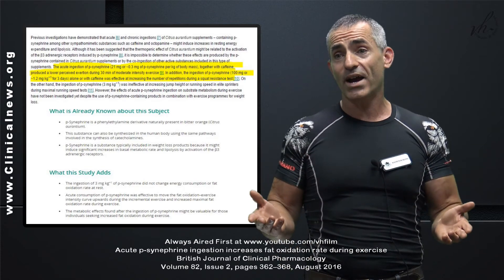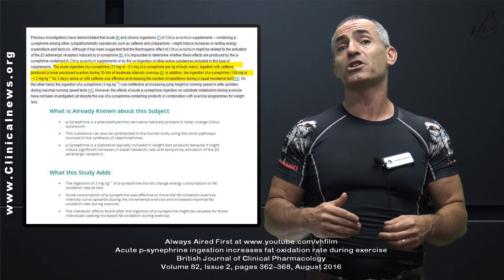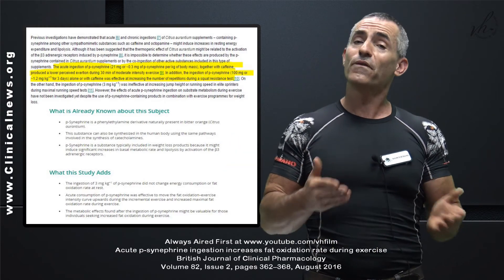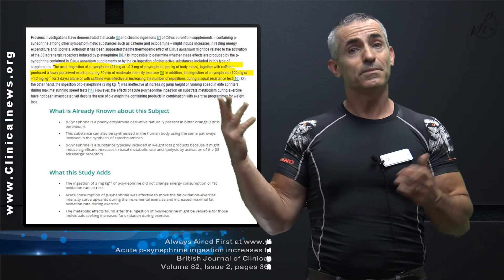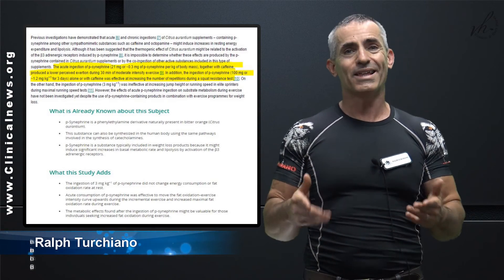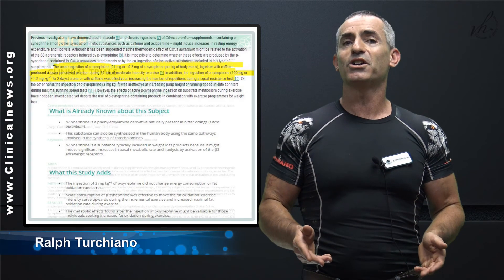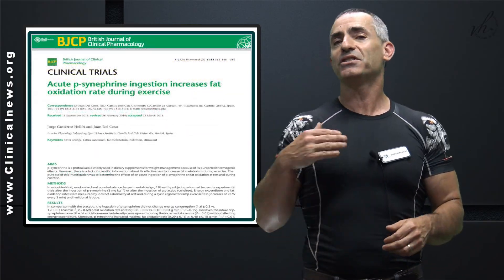So if you want to burn more fat, look into synephrine, follow the research, and always consult your medical professional ahead of time before venturing into this area. Medications can have interactions, so always play it safe. This is Ralph Turchiano signing off — thank you very much for listening, and I'll see you all next week.